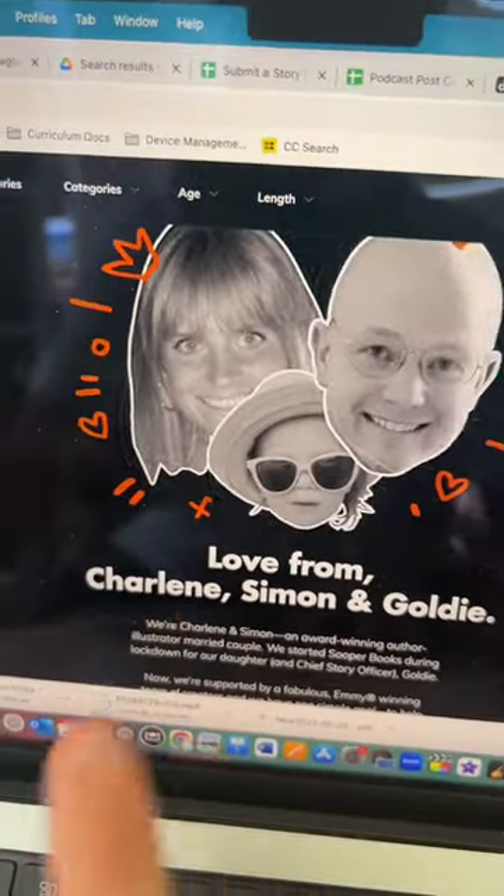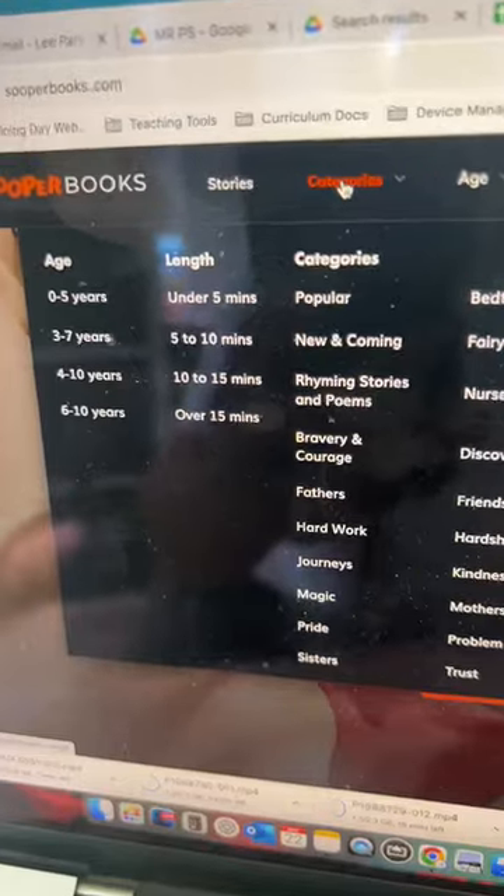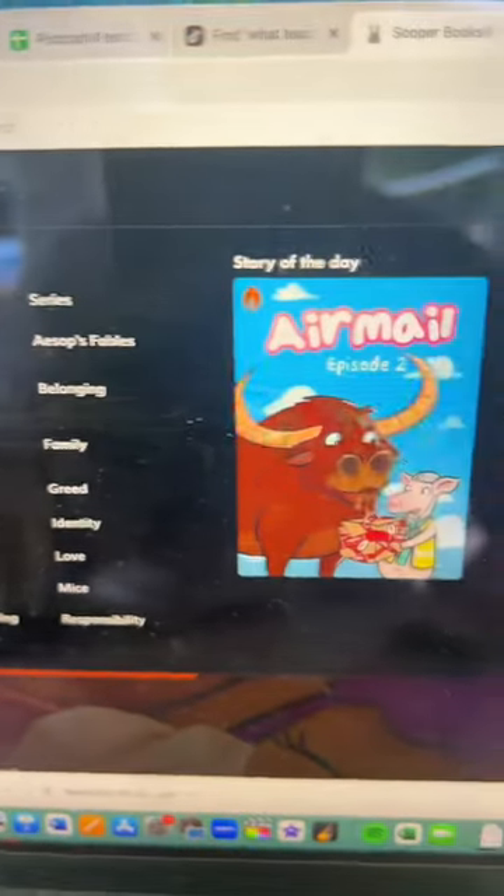And I love the fact that it's a couple — Charlene and Simon — where one of them does the writing and the other one does the illustrating. There are all different ages, lengths, and categories for you to choose from.